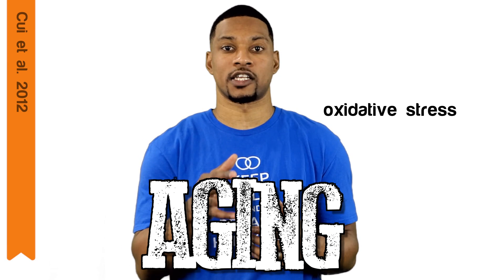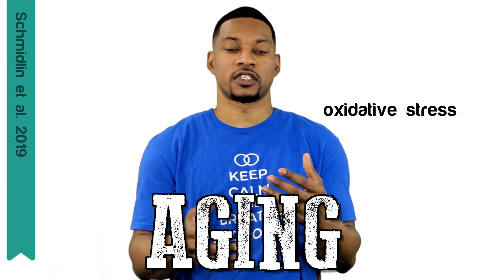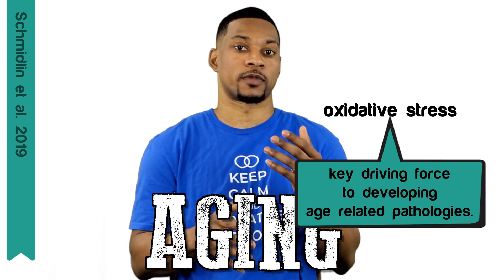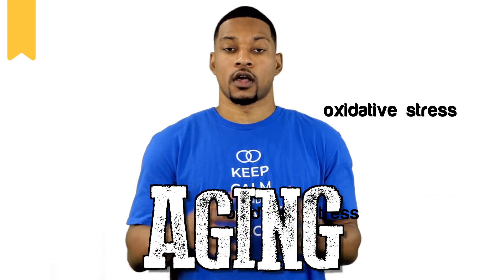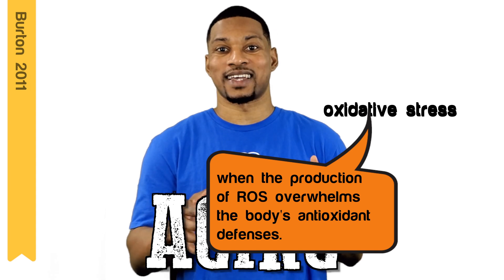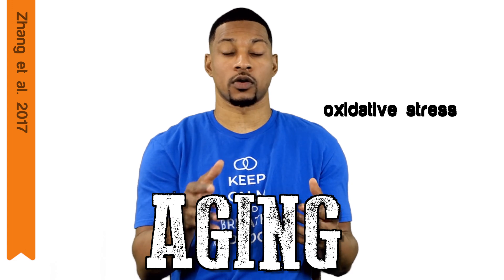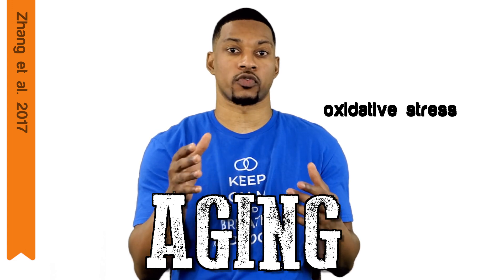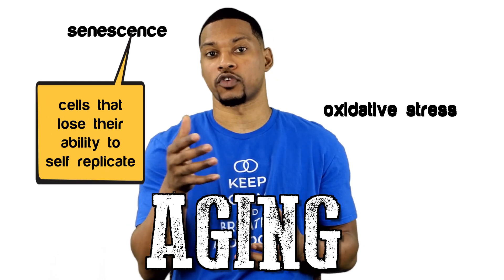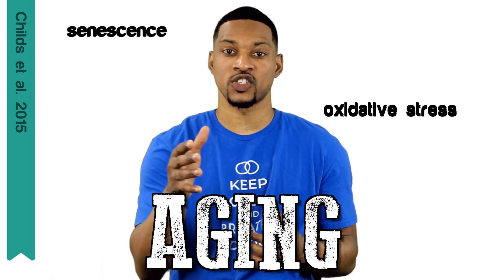Many studies have found that increased oxidative damage in cells is associated with aging. In the context of aging, the accumulation of oxidative stress is a key driving force that ultimately increases the susceptibility of developing age-related pathologies. Oxidative stress is when the production of reactive oxygen species overwhelms the body's antioxidant defenses. Another article proposes that oxidative damage plays a role in aging when the damage caused by ROS results in the generation of senescent cells. Senescent cells are essentially cells that lose their ability to self-replicate, and senescence has emerged as a potentially important contributor to aging and age-related diseases.